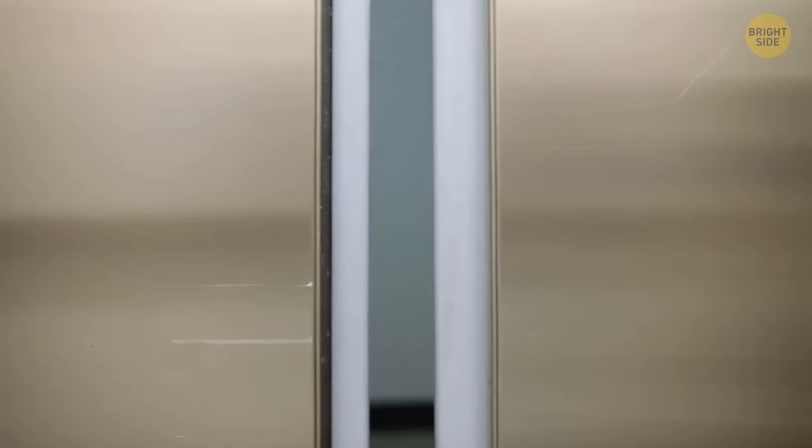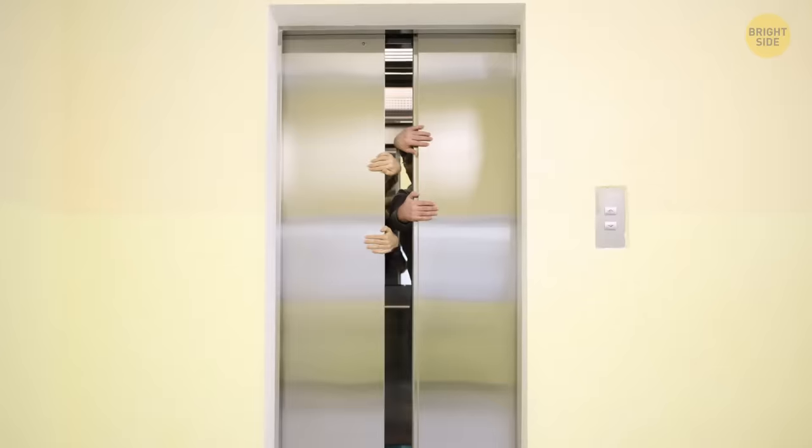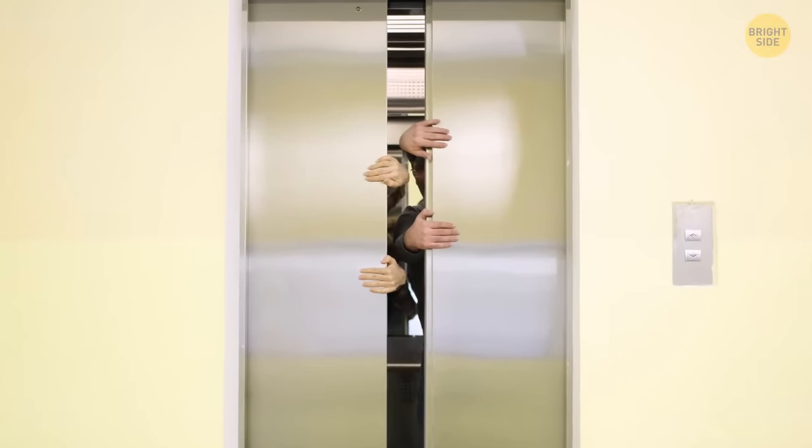That hole in the elevator door isn't there to check who's inside so you can avoid sharing a ride. It's a keyhole, in case the elevator breaks down.